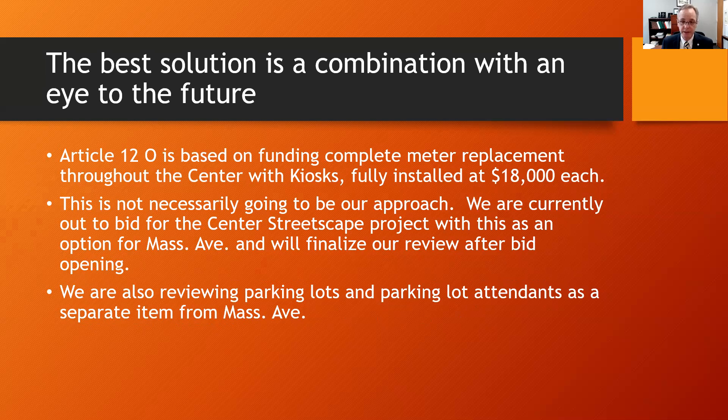We're currently out to bid for the center streetscape project, with this as an option for Mass Ave, and we'll finalize our review after bid opening. We are also reviewing parking lots and parking lot attendance as a separate item from Mass Ave.